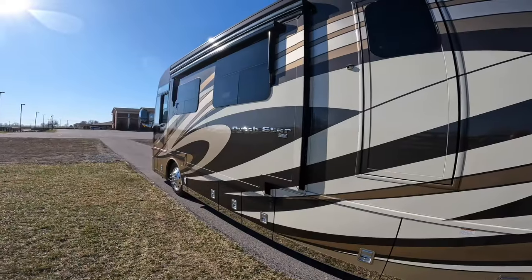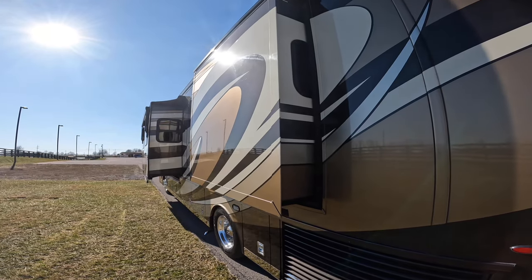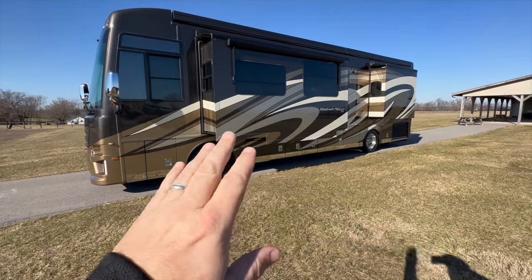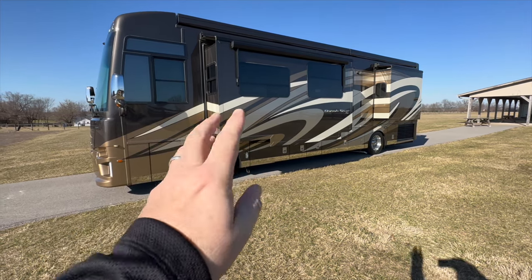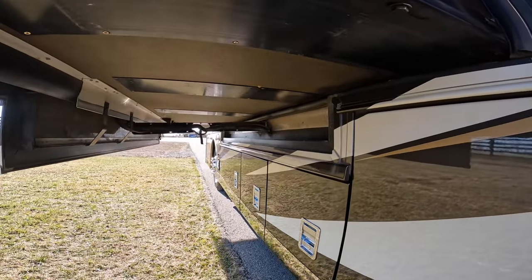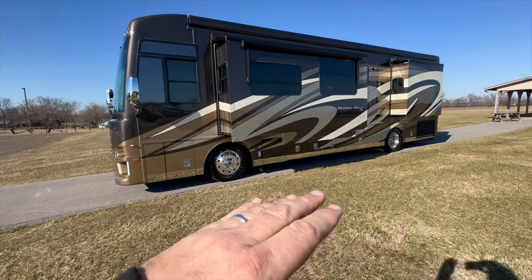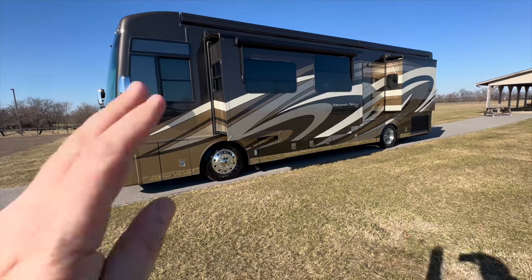Slides are out, folks. Something I want to point out first and foremost is this slide here. Even though this is a four-slide coach, Newmar managed to get that HWH like-level-out slide, which is so cool — the slide comes out and drops down, making that floor level. Inside, that's where your dinette and sofa are. It's such an advantage having a level floor with tile on both sides.